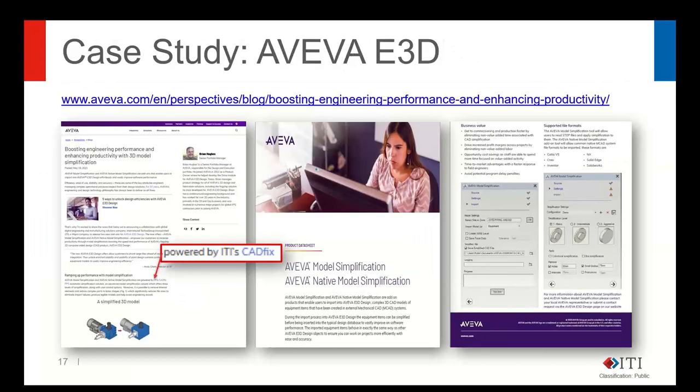One particular use case worth flagging: AVEVA's E3D product uses CADfix for its simplification. When importing mechanical CAD models into E3D, there's an option to run the CADfix geometry simplification as part of the import process, ending up with much more lightweight geometry inside E3D, which is more suitable for plant integration. If you want to find out more, just search for AVEVA E3D and CADfix.